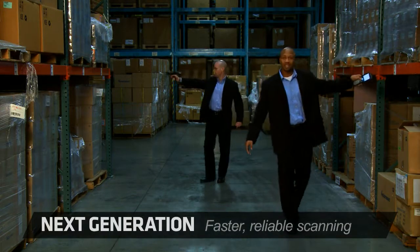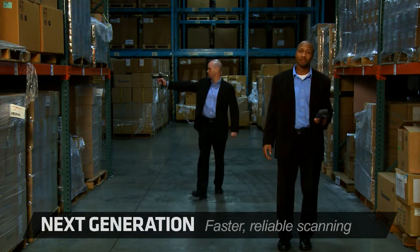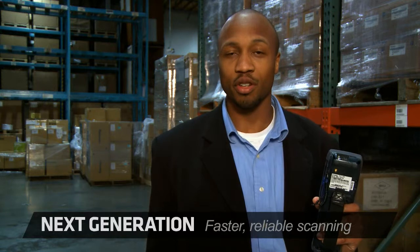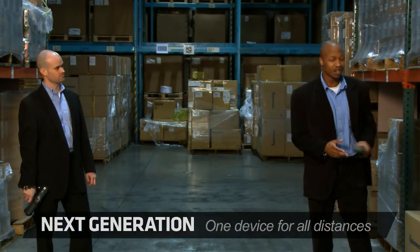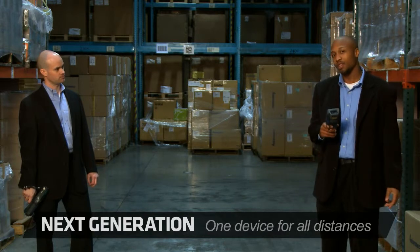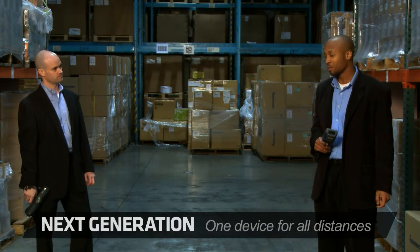If you need sheer scanning speed, the new EA30 provides white strobe illumination plus motion tolerance for high productivity. And of course, the legendary EX25 near-far imager lets you scan barcodes from 6 inches up to 50 feet.